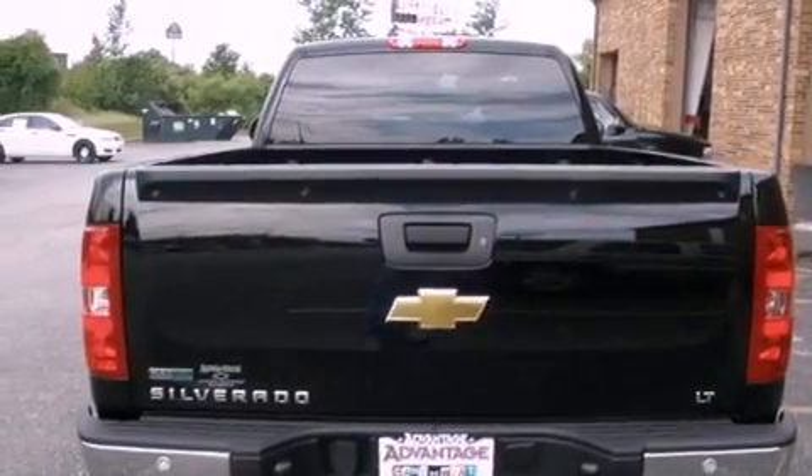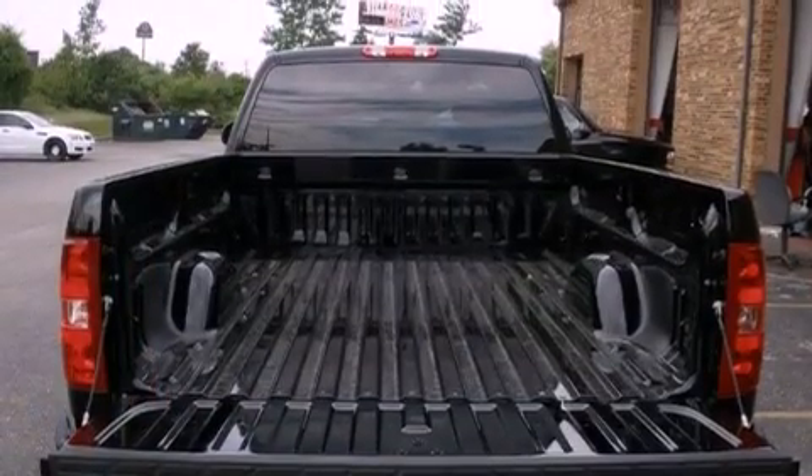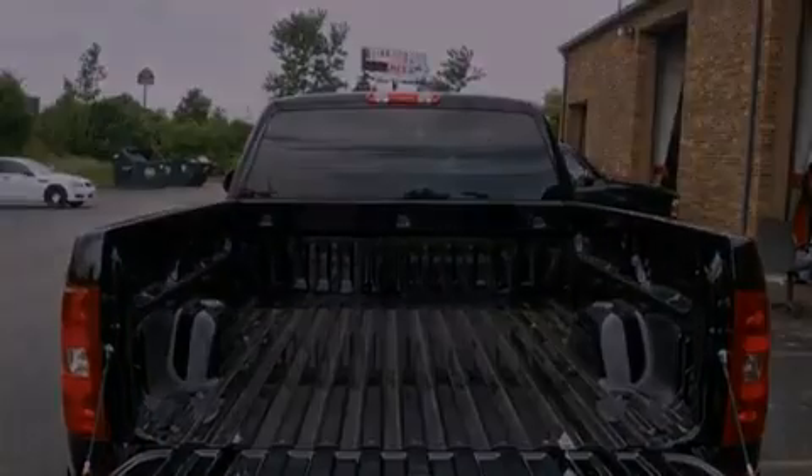Its top features include air conditioning with automatic climate control, a remote start feature, dual cargo area lights, aluminum wheels, and a chrome grille.